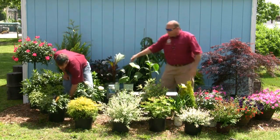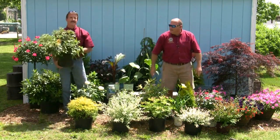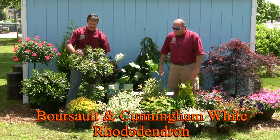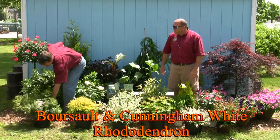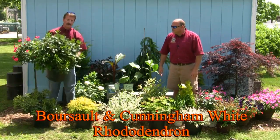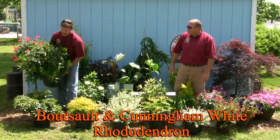For those of you that think Imperial is out of rhododendrons — we got them. Beautiful three-gallon Borsault rhododendron with a nice flush on it. And not to be outdone, we also have beautiful five-gallon Cunningham White. They're ready for shipping as soon as you're ready to order them.